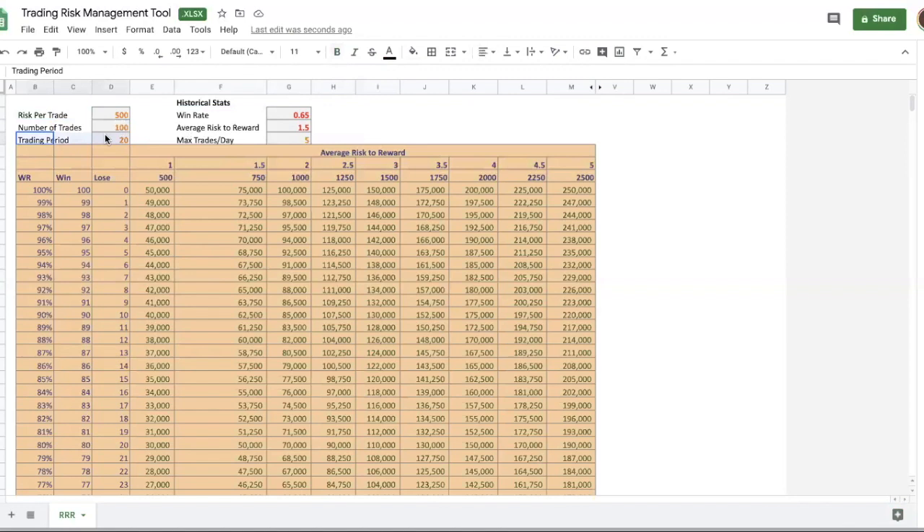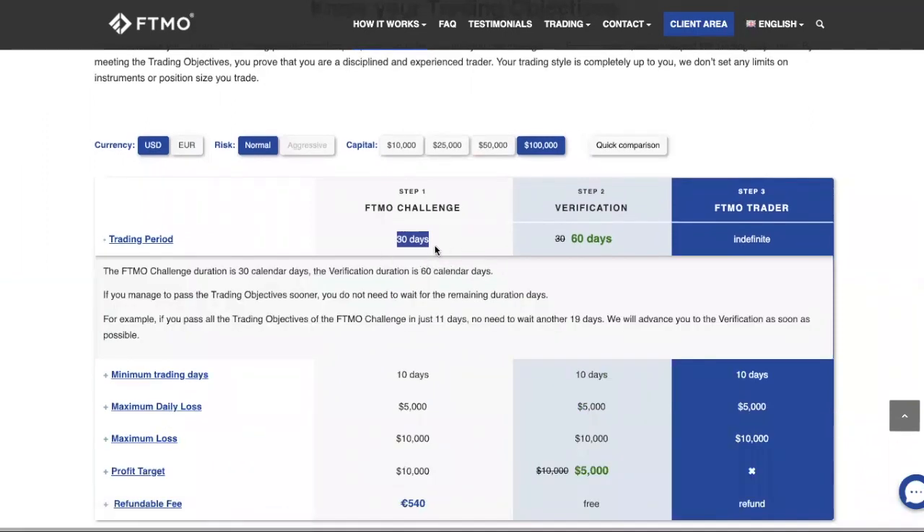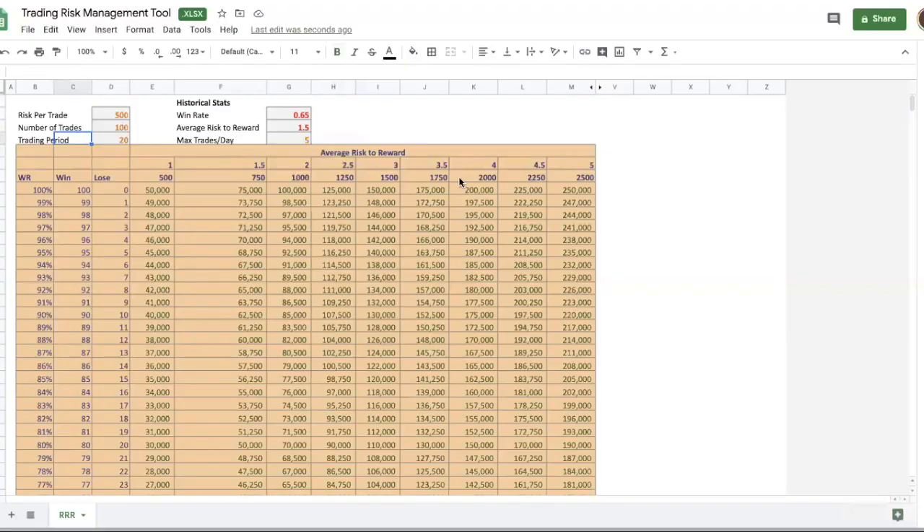Let's talk about the trading period. There are 30 calendar days, but since you can't trade on weekends, you effectively have 20 trading days — four weeks in a month. If there are holidays, it's even fewer. So let's assume a normal month with 20 trading days.